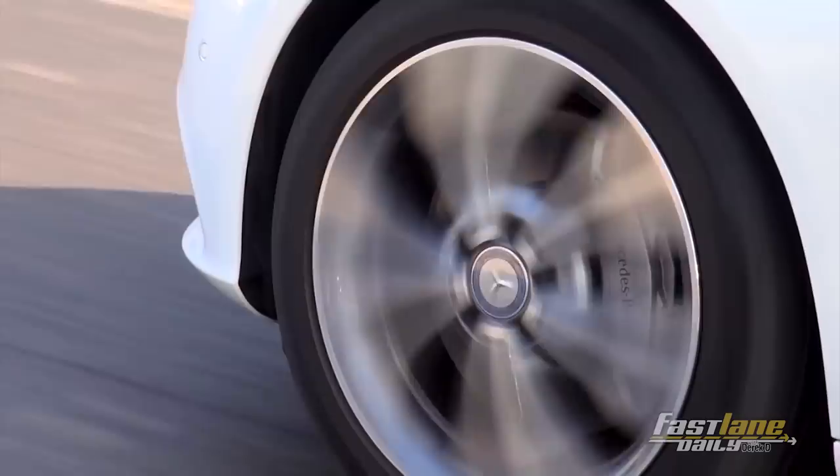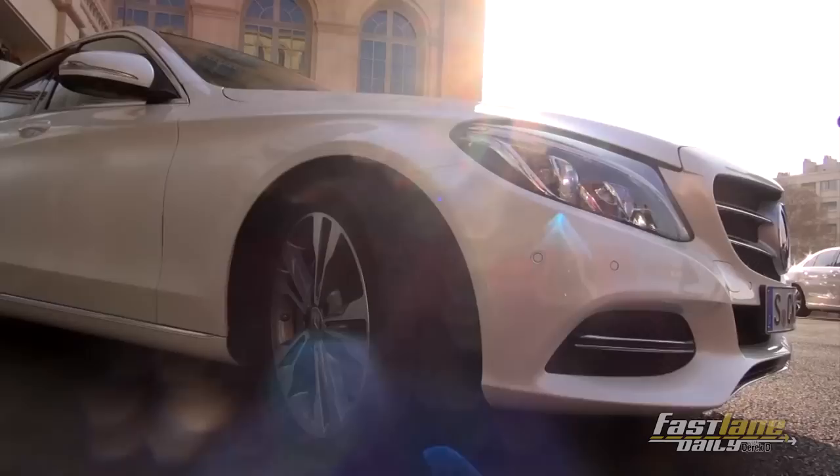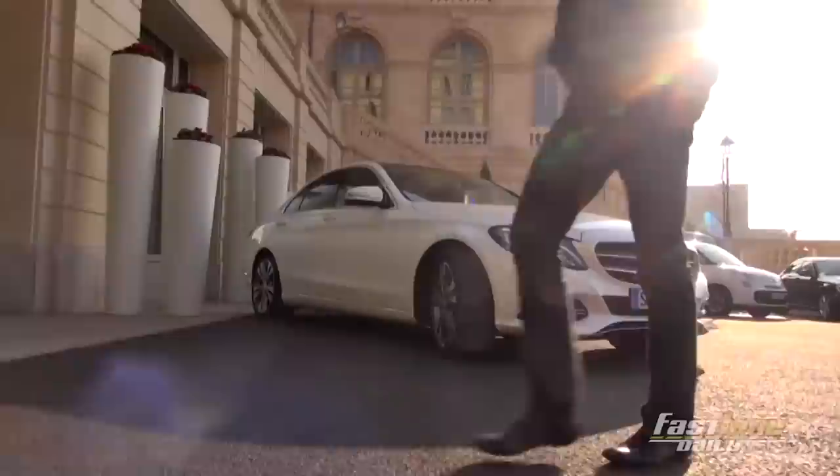Mercedes-Benz says that the suspension on the new C-Class is a totally new development. They say it provides for nimble and agile handling that makes driving a great pleasure on winding roads. And yes, they're right.